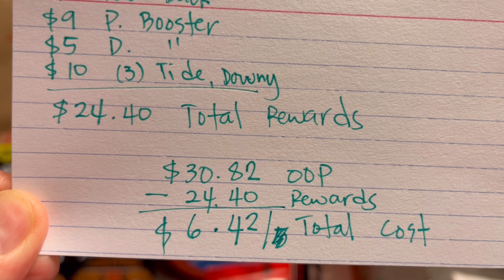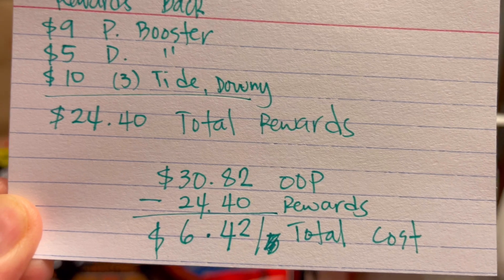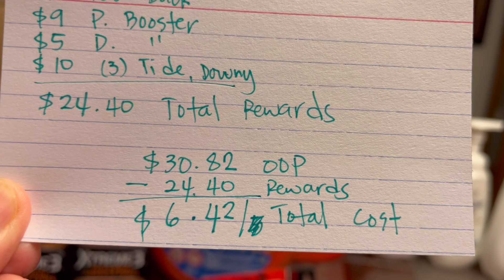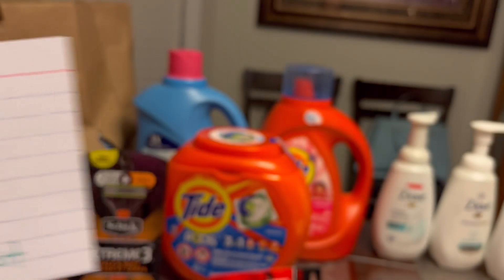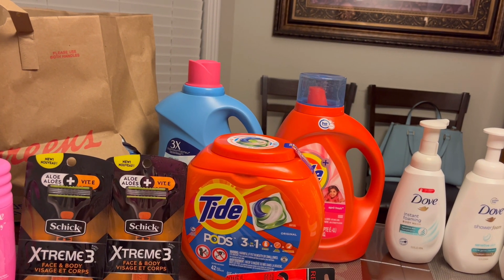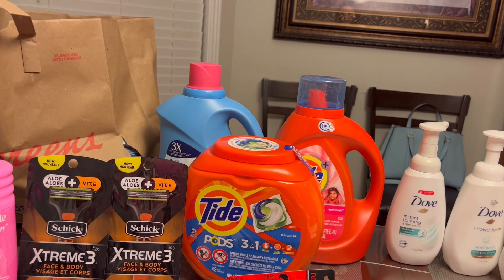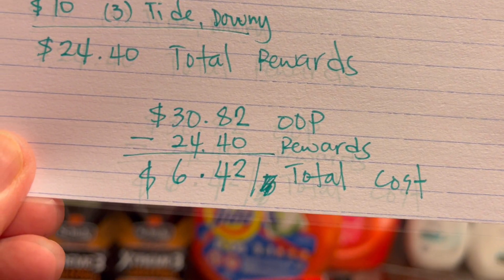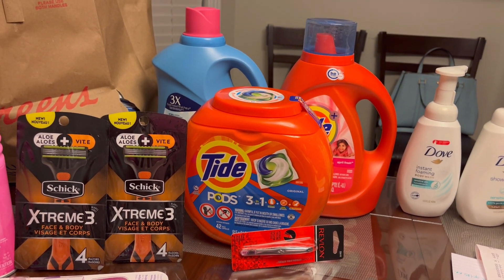Continuing with our out-of-pocket: $30.82 minus rewards back of $24.40 gives us a total cost of six dollars and 42 cents. If you get only Downy and submit your receipt to that rebate, you get back a five-dollar Visa card, so $6.42 minus $5 is only one dollar and 42 cents total cost for these four items.